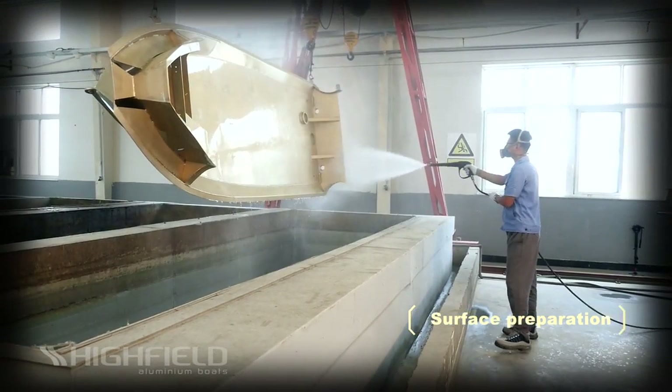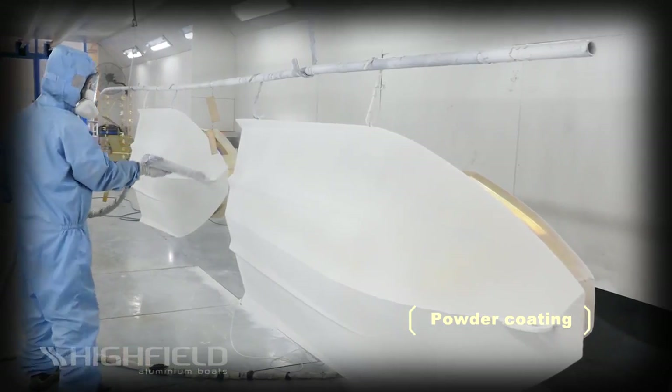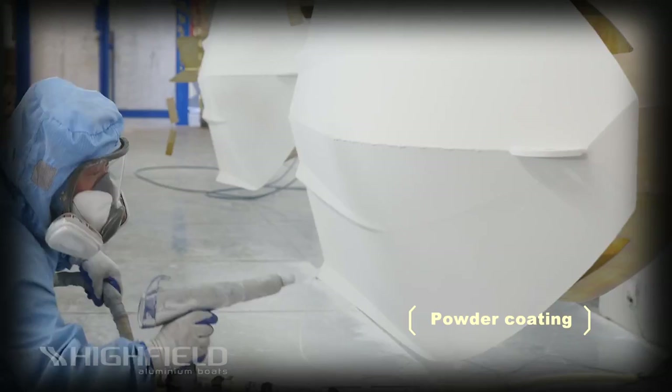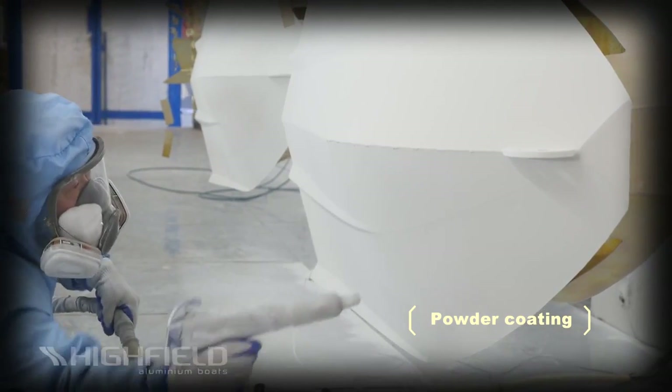As with all coating processes, preparation is essential, so we ensure that every step in the process is monitored and tested and this is borne out in the end result. The hull preparation, acid bathing, special priming and then coating and baking ensures that our finish is the best in the industry.